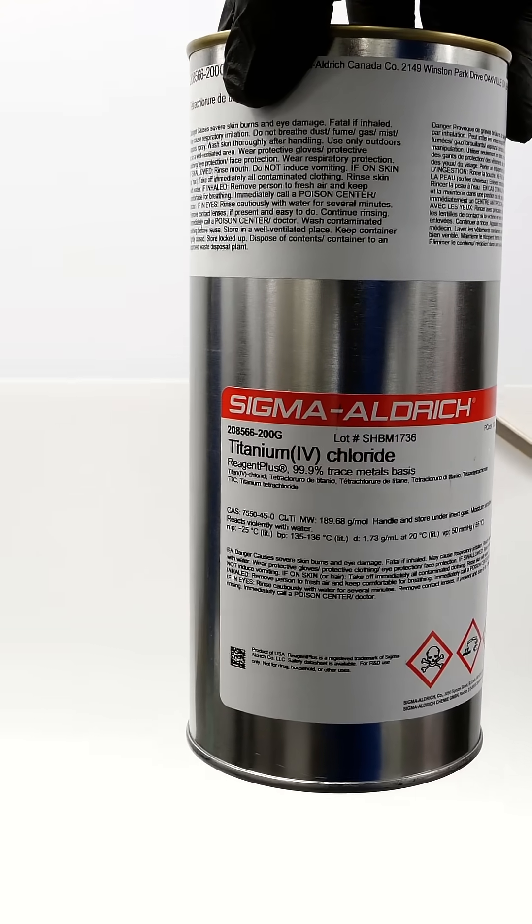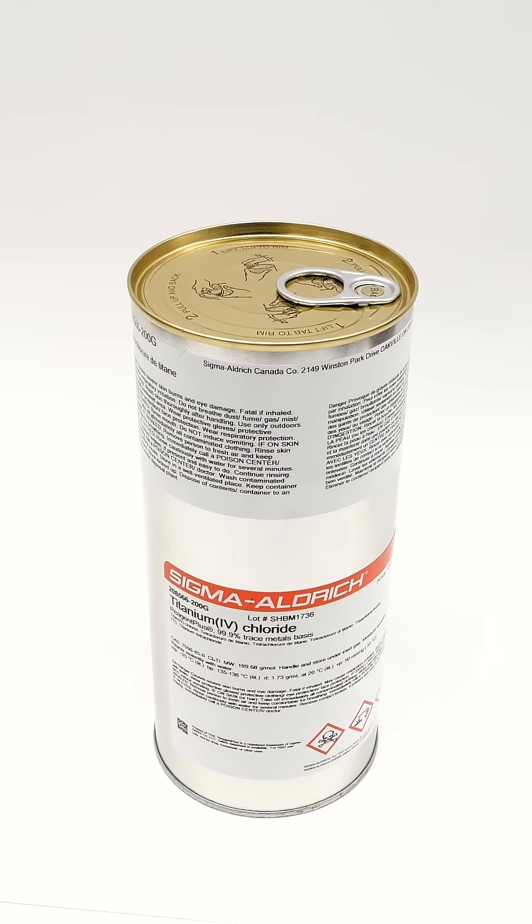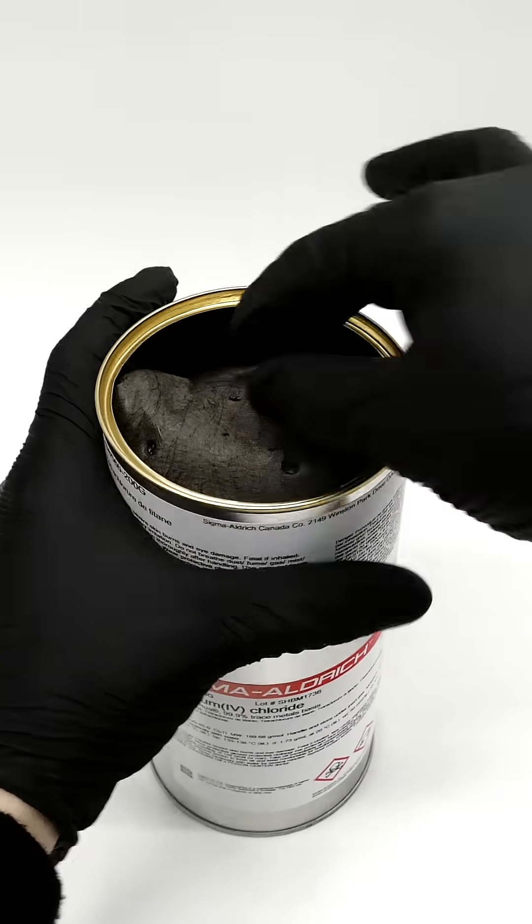A few weeks ago, I bought some titanium tetrachloride, which I heard is one of the most obnoxious chemicals. It came in this nice elongated tuna can, and it was wrapped up in a little blanket.